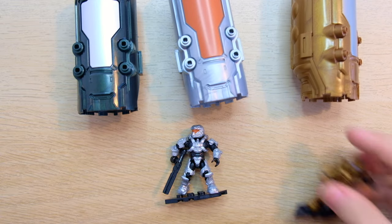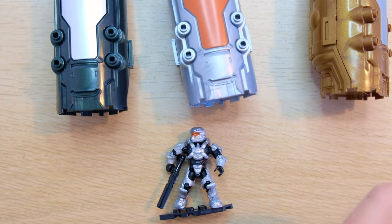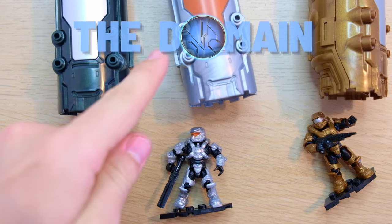If that's not a quality intro to a video, I don't know what is. Hello once again, YouTube, and welcome back to The Domain.